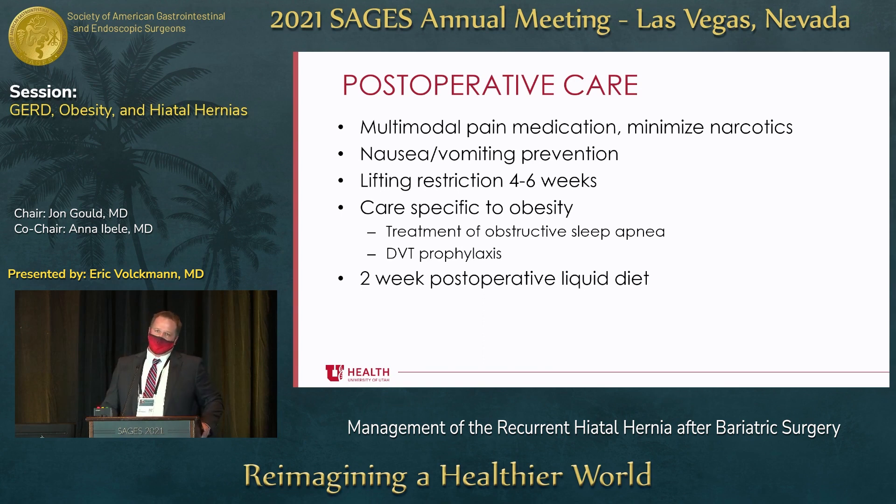For post-operative care, you don't want patients to retch — that will destroy your crural repair and may cause acute re-herniation. Really try to limit narcotics and aggressively prevent nausea and vomiting. It's probably a good idea to avoid lifting for four to six weeks while things are healing. Tell patients not to do anything that causes them to bear down or strain. For bariatric-specific care, a two-week post-operative liquid diet is recommended.